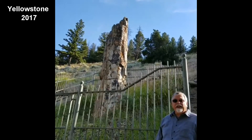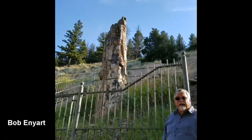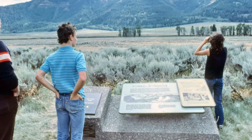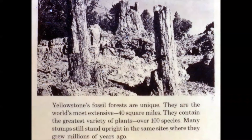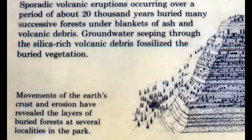We're at Petrified Tree in Yellowstone National Park. My name is Bob Enyart with Real Science Radio. A couple decades ago there was an exhibit here that said that this and other petrified trees had grown in situ in this location on various strata, and it happened dozens of times over.